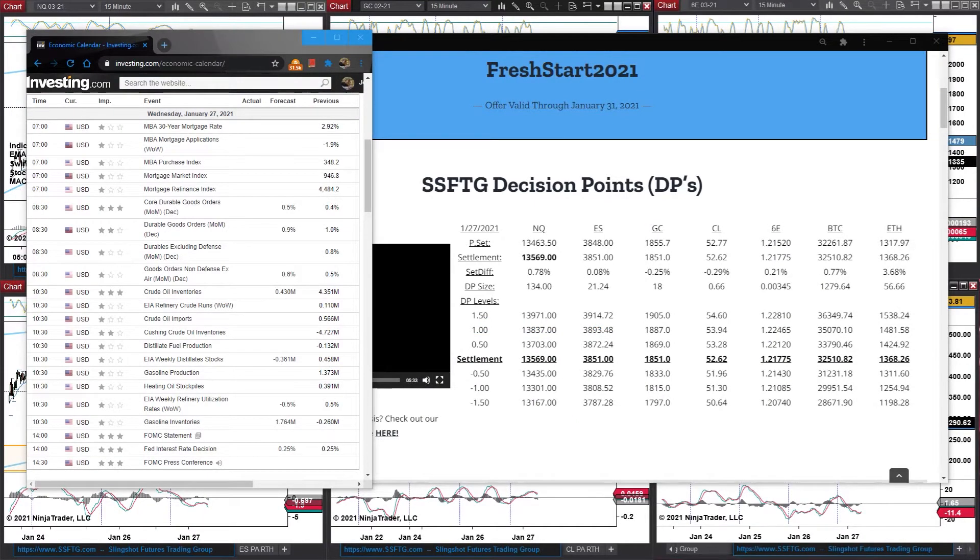Good morning, traders. Welcome to Wednesday of this beautiful week. Make sure to swing over to ssftg.com/brief to grab your morning brief levels. Before we jump in, as always, we need to check the news and everything else going on today so that we're not taken by surprise or caught off guard by anything.